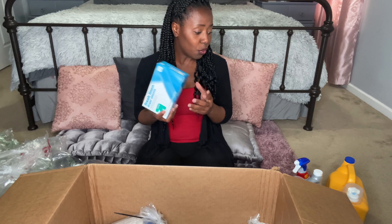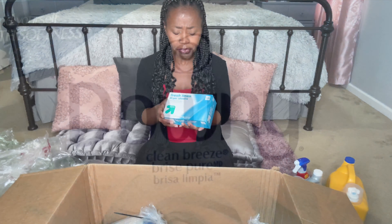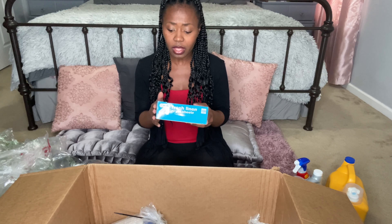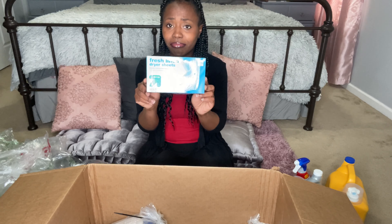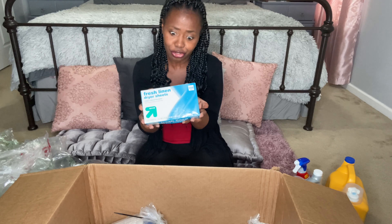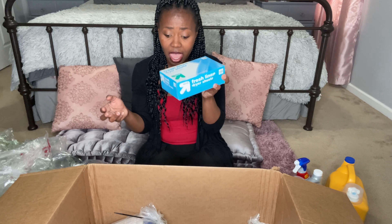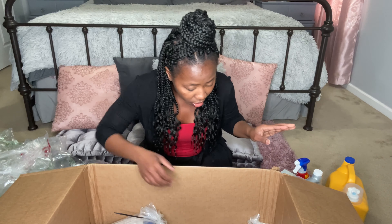I normally use Bounty dryer sheets, but they were out of stock. I just got the Up and Up brand in the fresh linen scent. A dryer sheet is a dryer sheet — it's going to be okay. I was perfectly fine with getting that, and the Up and Up brand does not bother me at all.